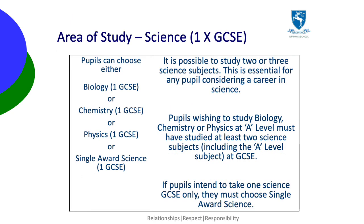In science, they must choose one subject from biology, chemistry, physics or single award science. If pupils want a career using science, it's essential that they take two or three sciences at GCSE. They will need at least two science GCSEs to study any science at A level. In this case, they choose one science here and the other sciences in the optional subjects.